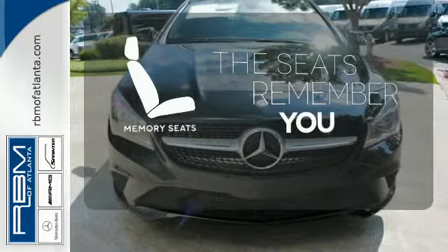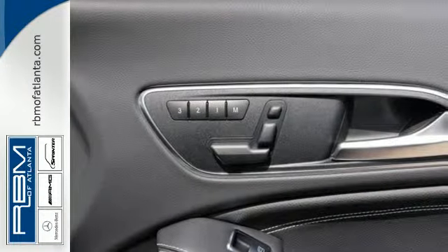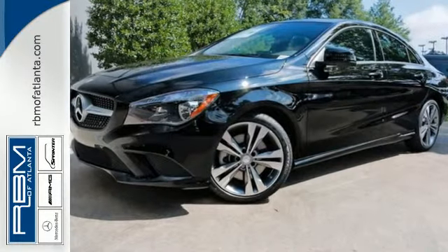Let the memory seats adjust to your preferred setting. It's a dreamy experience with a price rooted in reality. Take this CLA Class home today.